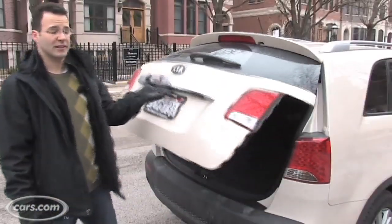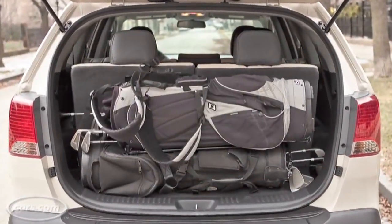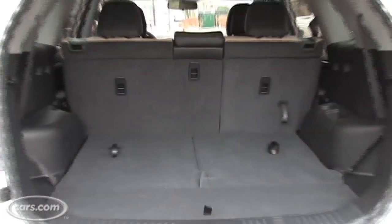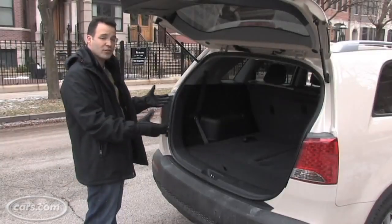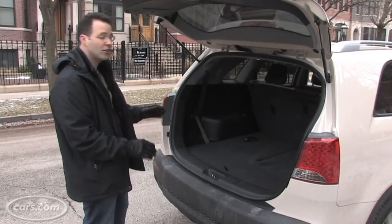At 37 cubic feet with the second row up, the Sorento has one of the largest cargo areas in the segment. It beats out the RAV4, Chevy Equinox, and Ford Escape — only the Dodge Journey actually has more. Put the seats down for overall cargo volume, only the RAV4 has more. But overall it's a really usable space. I went Christmas shopping this weekend and fit a ton of presents back here, no problem.